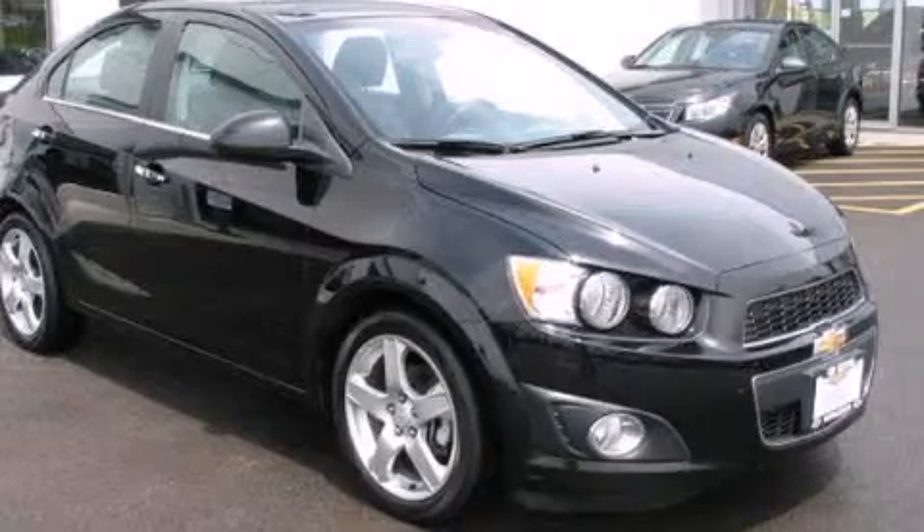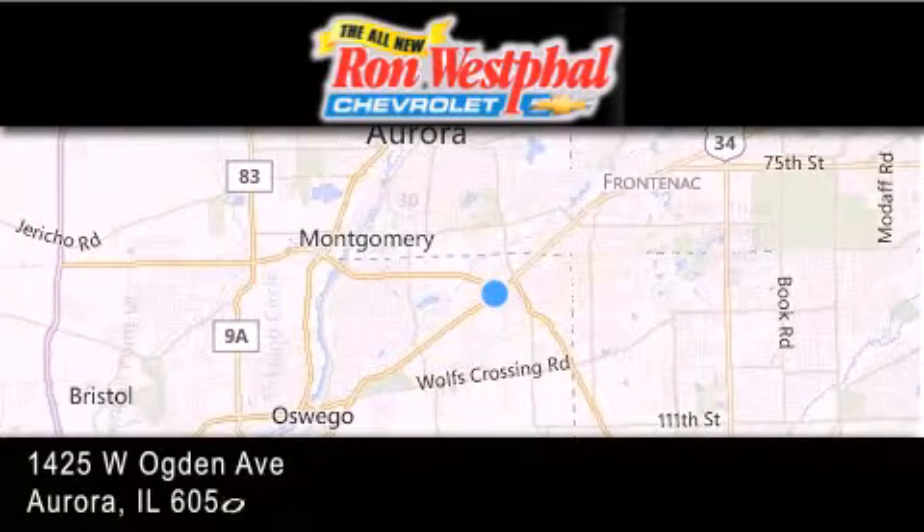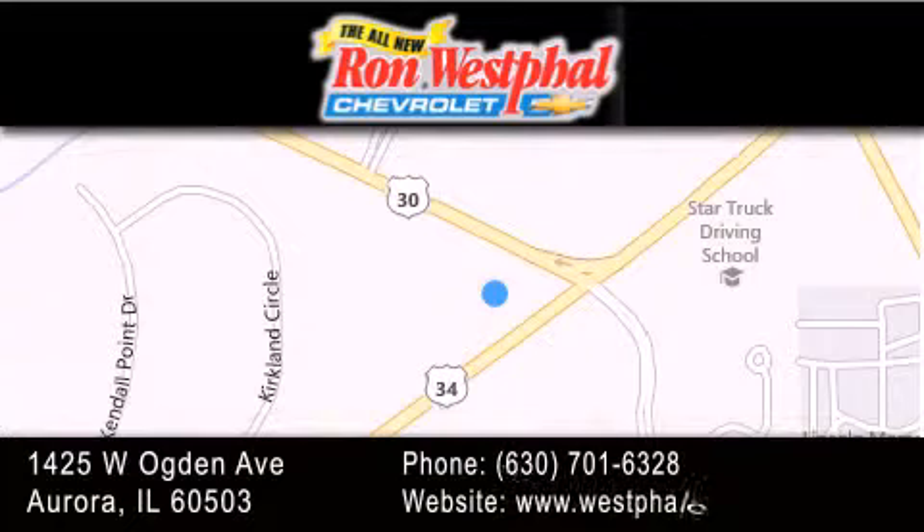Contact us today to arrange your test drive. Thank you for considering Westfall Chevy for your next new or pre-owned vehicle. If you have any questions, visit our website, give us a call, or stop by our dealership.